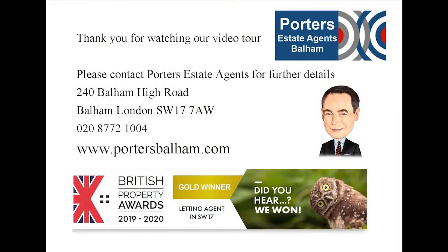Thank you for watching our video tour of Cromford Road. The flat is just a few minutes' walk from East Putney Tube and is also within walking distance of the lovely walks along the river. If you have any questions or indeed wish to arrange a viewing, please do contact Porter's Estate Agents on 020 8772 1004. Thank you.